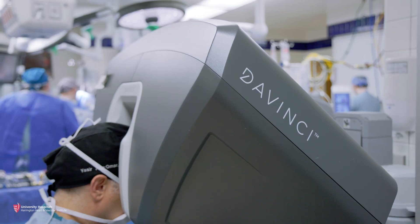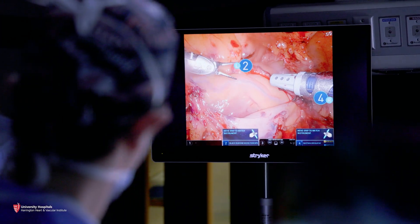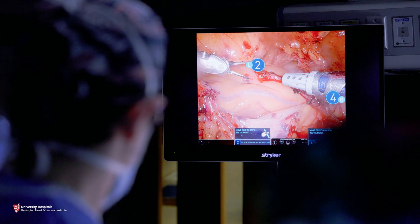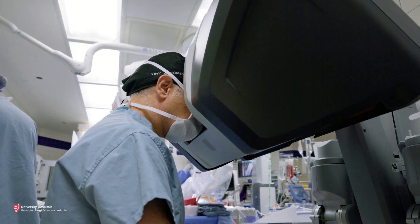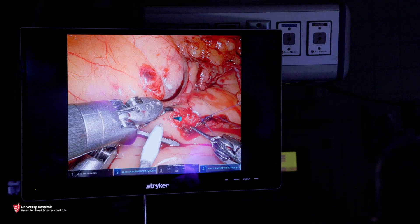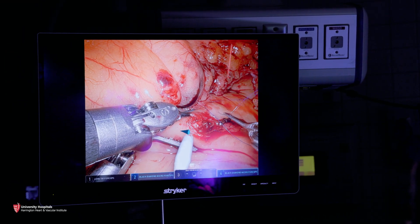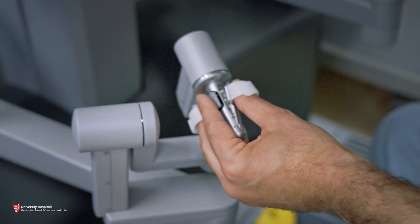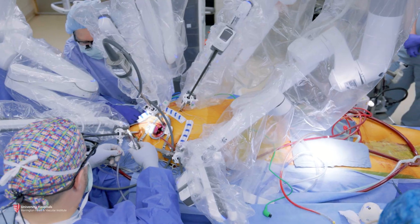What the da Vinci robot gives us is incredible visualisation of the inside of the patient — looking inside the patient's chest, even inside the patient's heart. The visualisation is unparalleled. The da Vinci system also gives us incredible accuracy and dexterity beyond what the human is capable of doing.